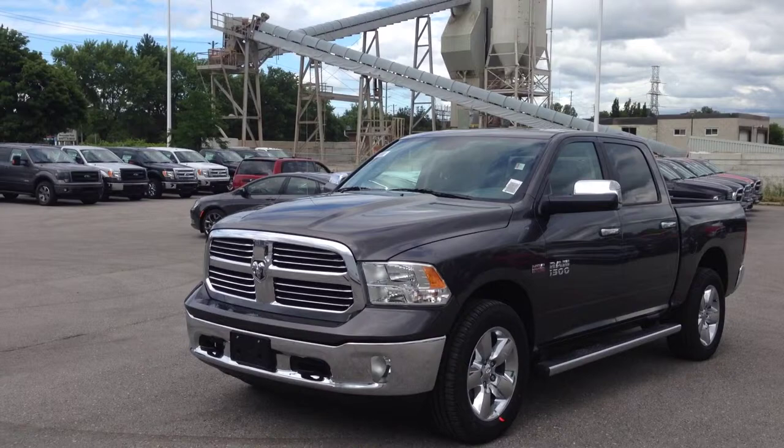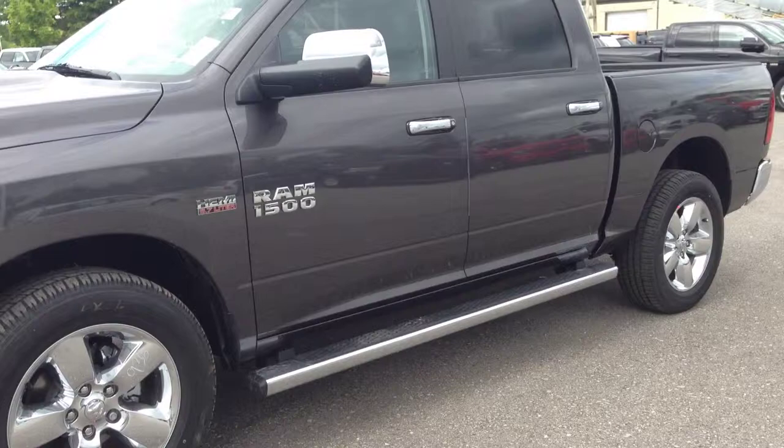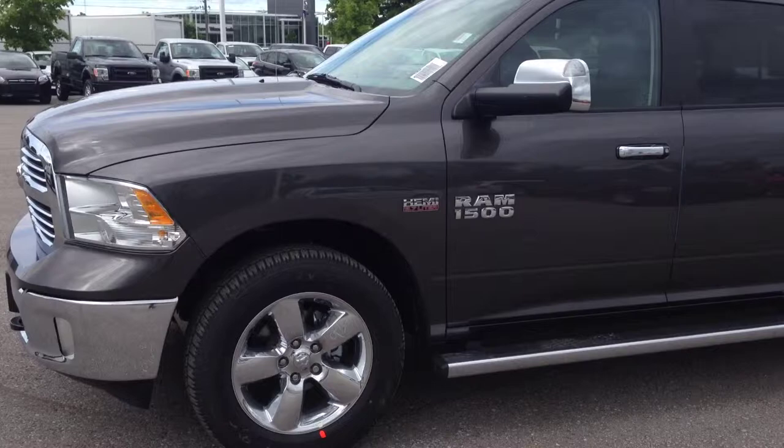As you can see, it's a beautiful granite crystal metallic color. We have the chrome front grille, bumper with the fog lights and front tow hooks. We have all the chrome features like on the wheels, the side steps, the side view mirrors, and door handles. Very nice — such a nice contrast to this grey metallic color.